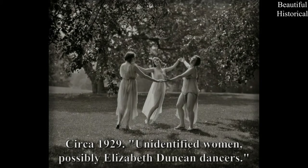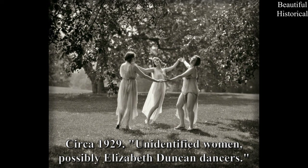Circa 1929 — unidentified women, possibly Elizabeth Duncan dancers.